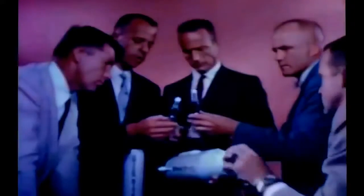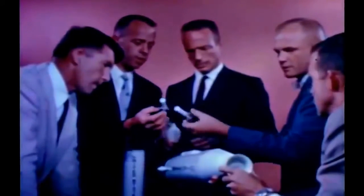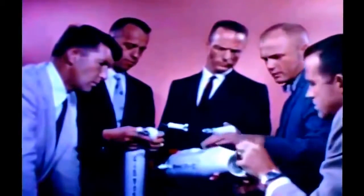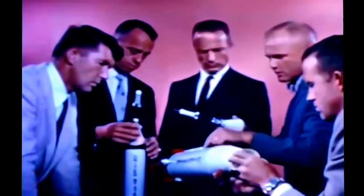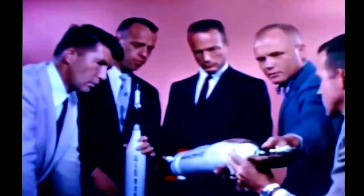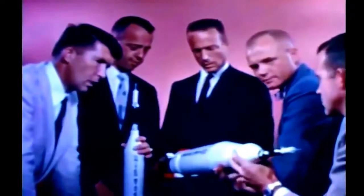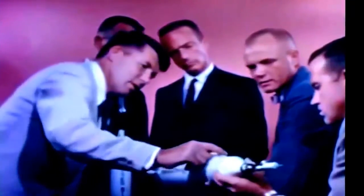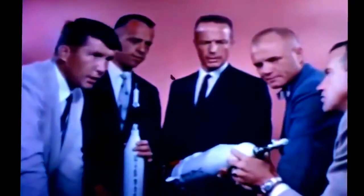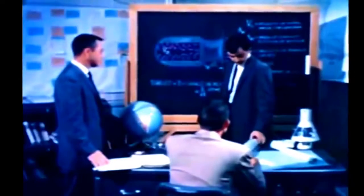Following their selection, the men reported for duty with NASA's Space Task Group at Langley Field, Virginia. Their training, which has been in progress since April 27, 1959, includes both academic classroom instruction and practical experience in training devices across the country. The academic program includes instruction in the basic sciences related to space flight: astronautics, with detailed studies of propulsion systems, electronic systems, guidance, trajectories, and other technical aspects of rocketry.